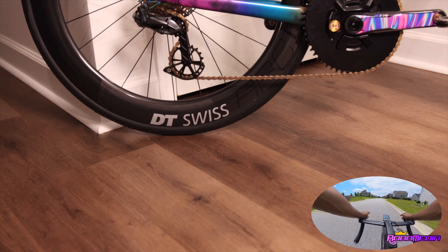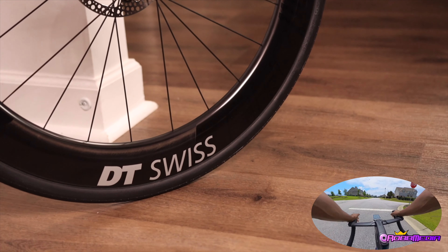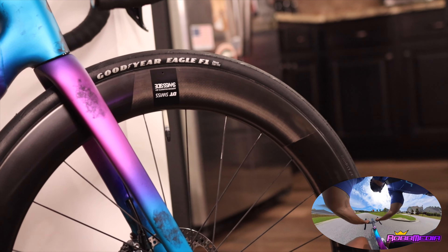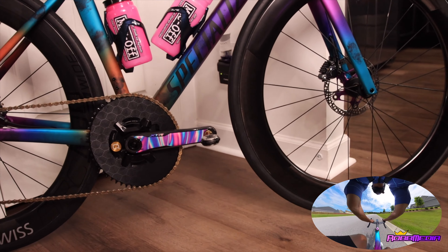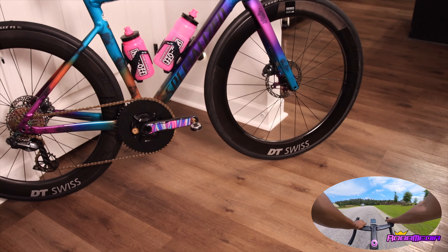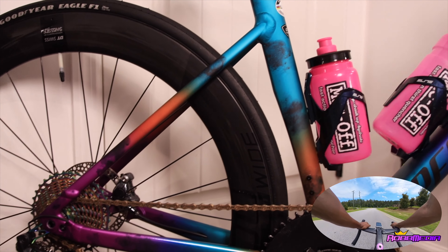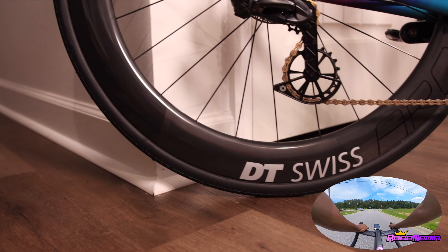FTP is important for your zones, and now that my FTP went up almost 20 watts, I've got to update all my stuff. All my training is about to get harder — I was looking at my Zone 2 and I think my new Zone 2 is like 130 to 185 or something like that. It's going to suck, but it's part of the process — keeps you honest, keeps you going, keeps you motivated.